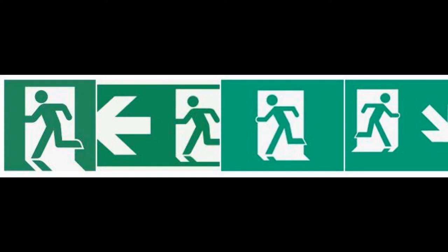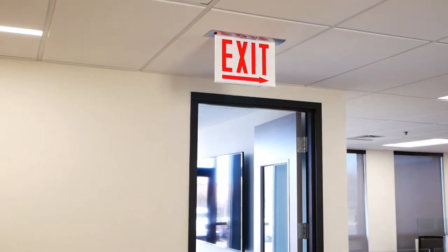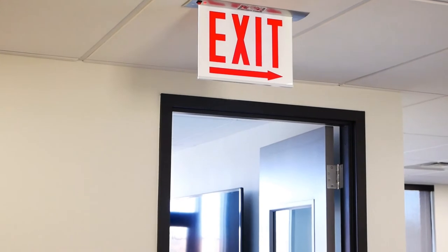Now the running man, or some variant of this exit, is in use around the world — except in the United States and a handful of other countries. In the U.S., exit signs have remained relatively unchanged since they were first put in place in the early 1900s.